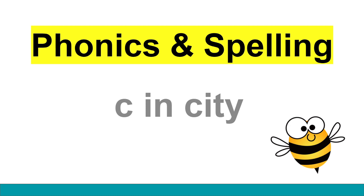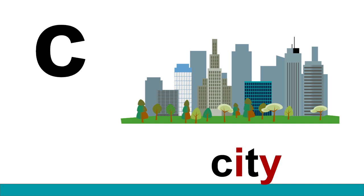Hello class! Today we are going to review the phonics and spelling pattern: S in city. Let's take a closer look. S in city.